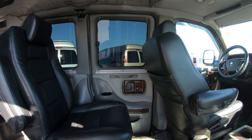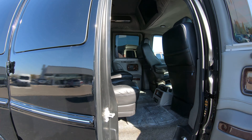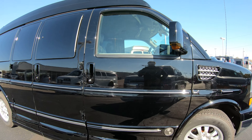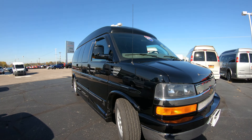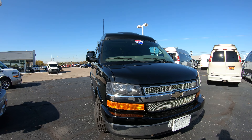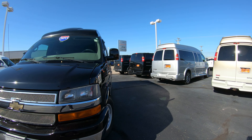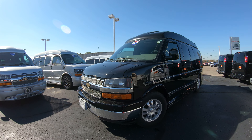Overall, this is a very nice conversion van. It's a seven-passenger 2011 Explorer Limited SE — it's got all the bells and whistles Explorer offers in their conversion vans. It has just over 70,000 miles on it, the exterior paint is in very good condition, and I'd rate the interior in very good condition as well.